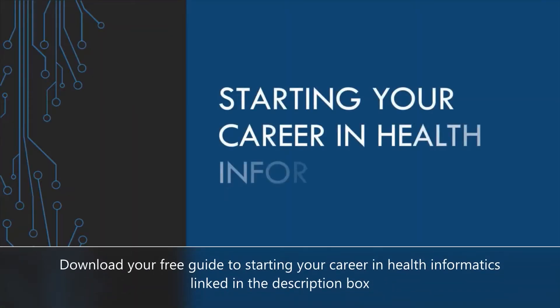Hi there, welcome to the channel. My name is Alana and I'm the creator of the Health Analytic Insights podcast where I interview guests and talk all things health informatics. In this video I want to give some advice on how you can start your career in health informatics, what are some common skills that are often used in the profession, and what does a typical day in the life look like for someone in the health informatics field or someone who works as a healthcare data analyst.